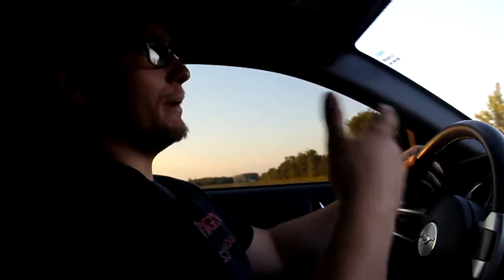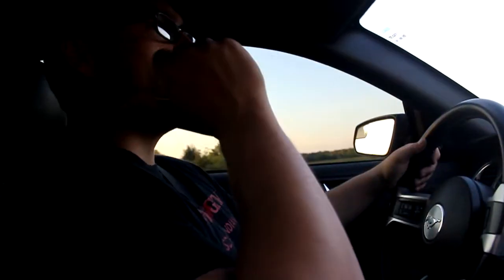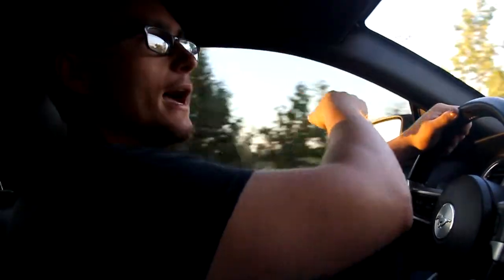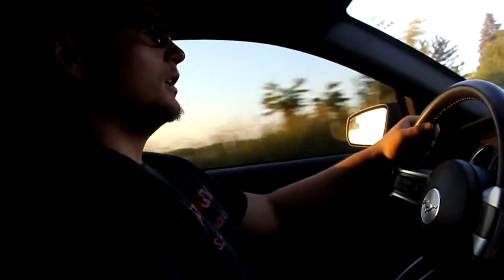But back to Alec's car — I think the FRA package looks great. You can't really tell on his car because it's black, but it came with black accents. The spoiler came black, the mirrors came black, and it has pony emblems when you open the door, which is really cool. It also came with black wheels, which look phenomenal.